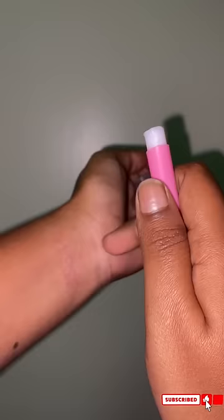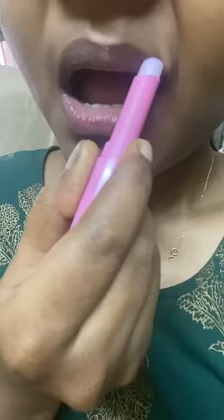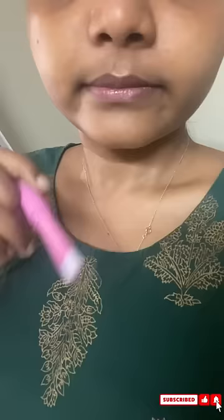I am going to apply the lips. I am going to apply the lip gloss. I am going to apply the second coat.